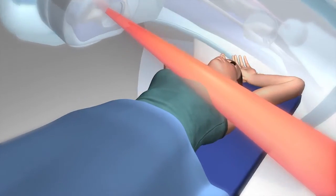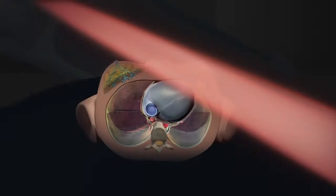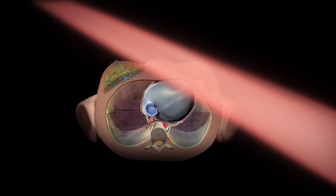As part of your treatment for breast cancer, you will be receiving radiation therapy. One potential concern is the impact of the radiation on your heart, since it may be exposed to radiation while treating the breast.